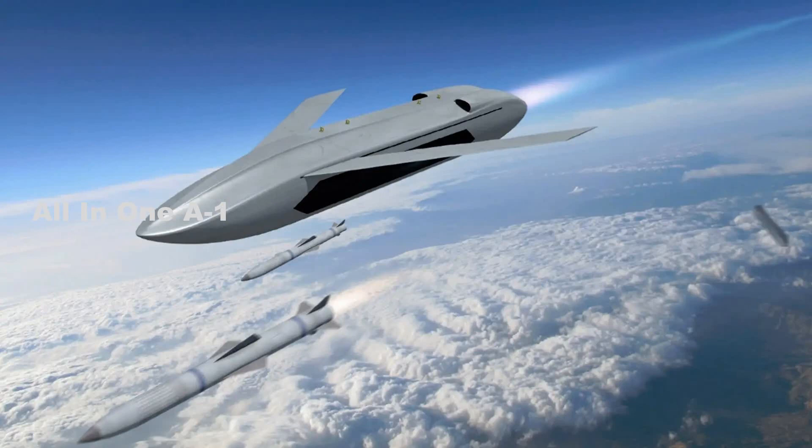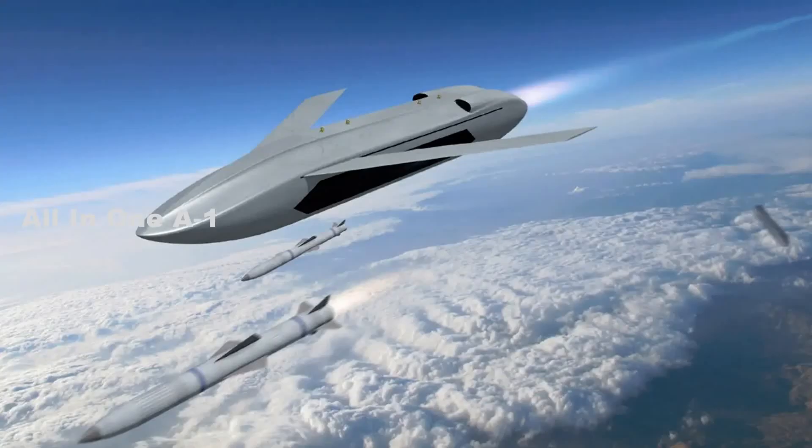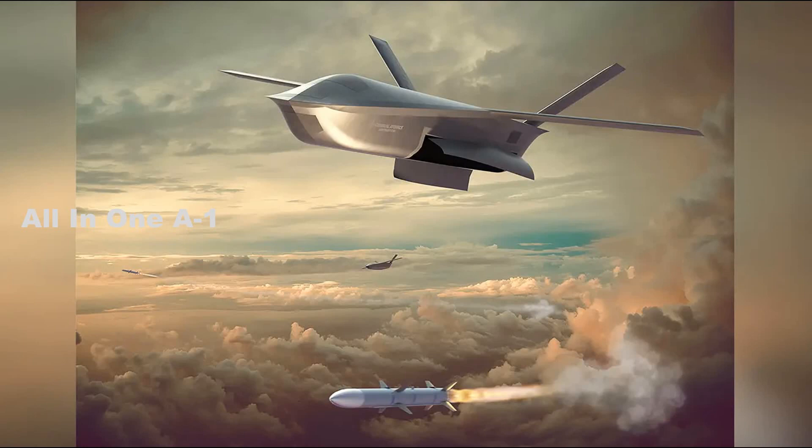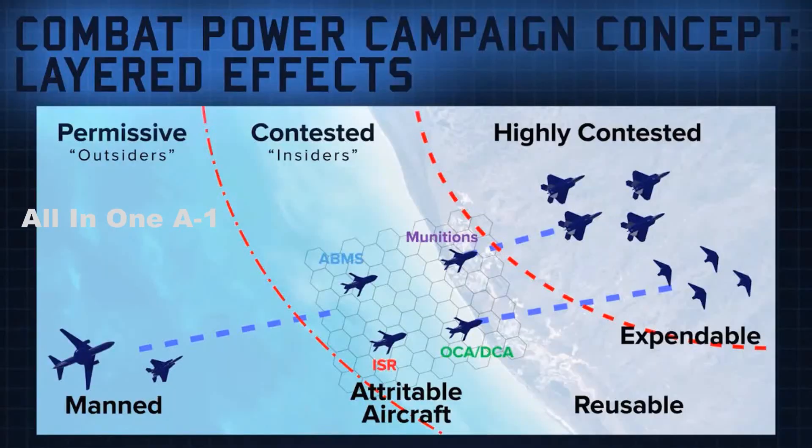General Atomics also provides more details about how the company expects the Longshot to be employed in combat, describing a small system that will help clear the way through the skies and charge into hostile airspace armed with its own air-to-air missiles, able to fire on enemy targets if commanded. It could initiate a fighter sweep ahead of a strike wave without putting a human crew in danger, or join an attack alongside manned warplanes.